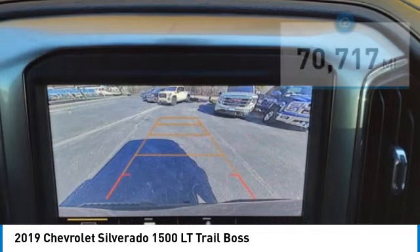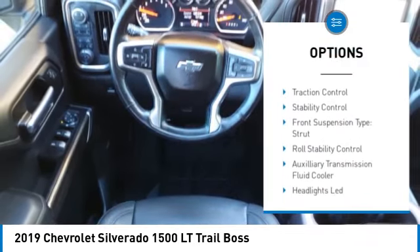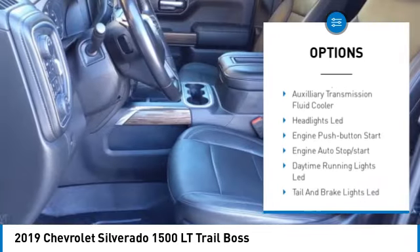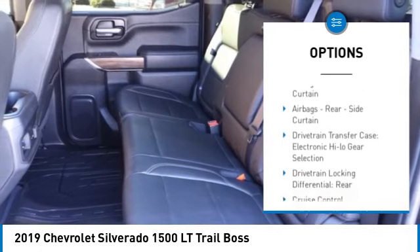Here are some of this vehicle's great options: power windows with safety reverse, hill descent control, remote engine start, cargo bed light, LED, and active grille shutters.